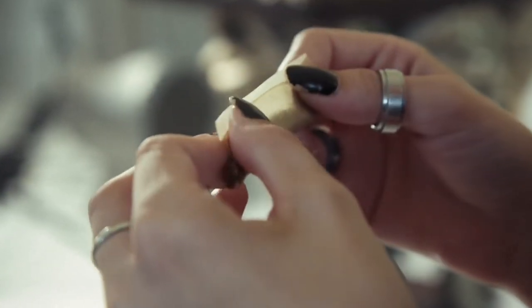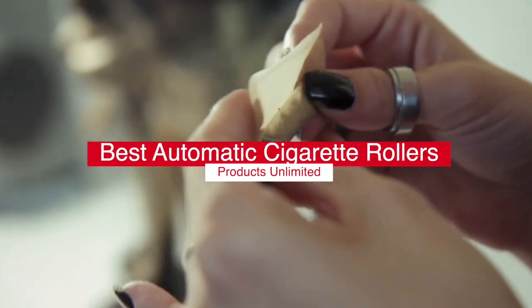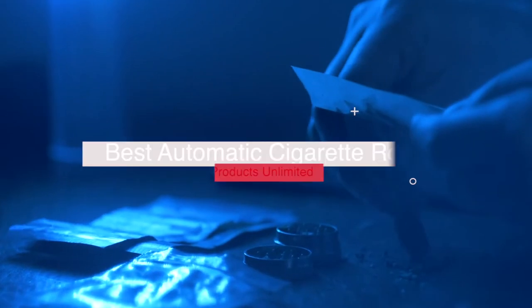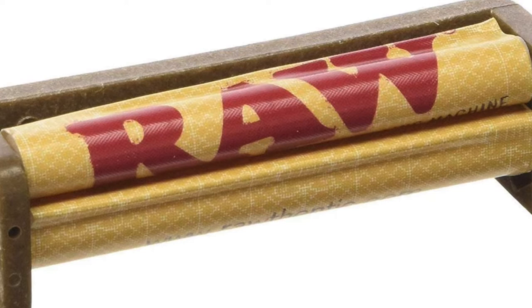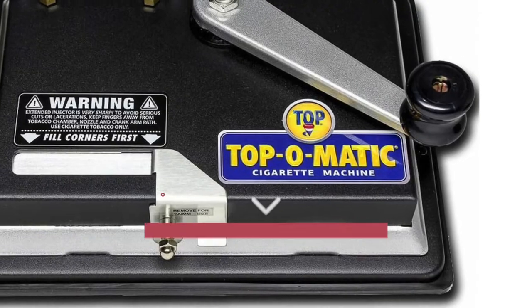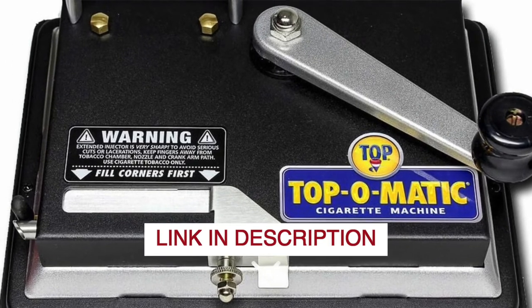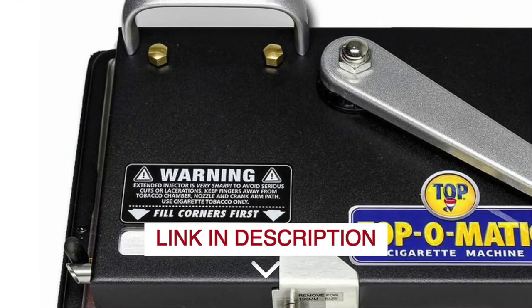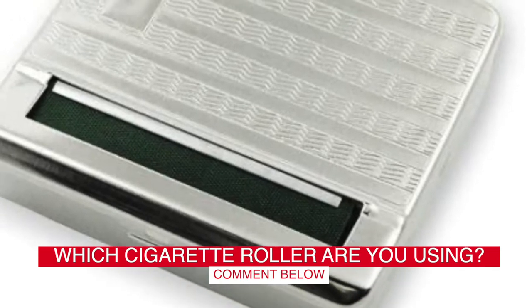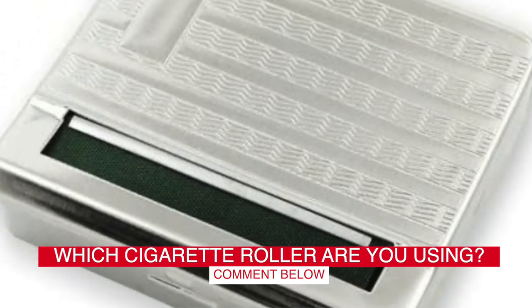Hello, everyone! Today, we'll take a look at the best automatic cigarette rollers in 2021 and beyond. I made this list based on my personal opinion, and my goal here is to help you find the right one for your needs. For the best prices and more information about these automatic cigarette rollers, check out the links in the description below. Before we start, I have a question for you guys: which cigarette roller are you using right now, and how do you like it? Let me know in the comments.